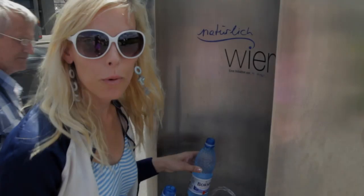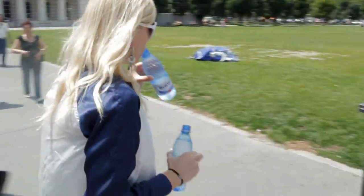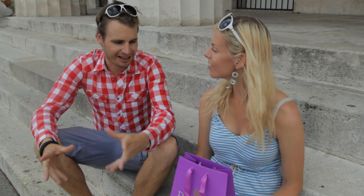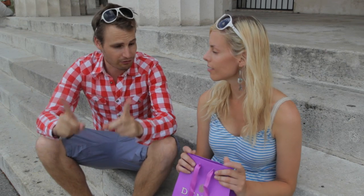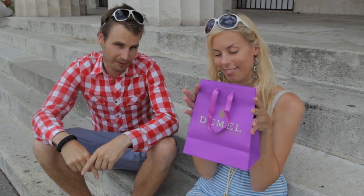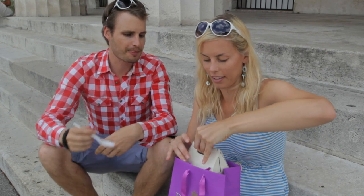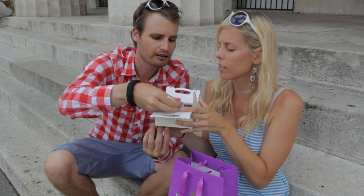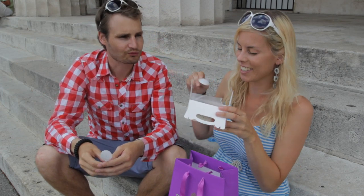Apparently the drinking water here in Vienna is some of the best in the world — it comes straight from the Austrian Alps, and it tastes so good. We bought a Sachertorte, one of the most famous cakes in Austria. Apparently there are two places that claim to have the original, but we think this one is the best. Let's see what it looks like — it's a chocolate cake with some marmalade inside. Is it good? That's really good.